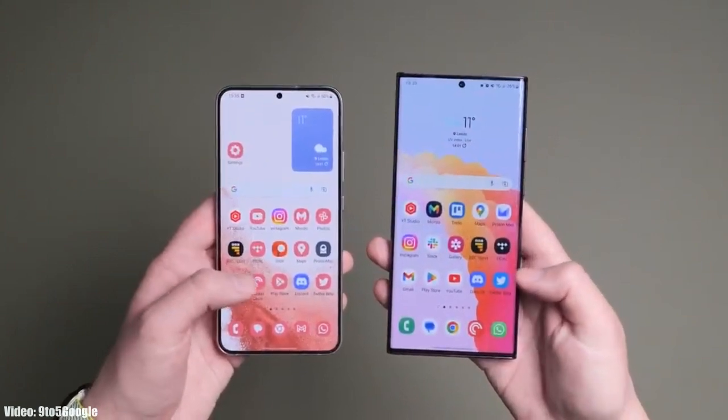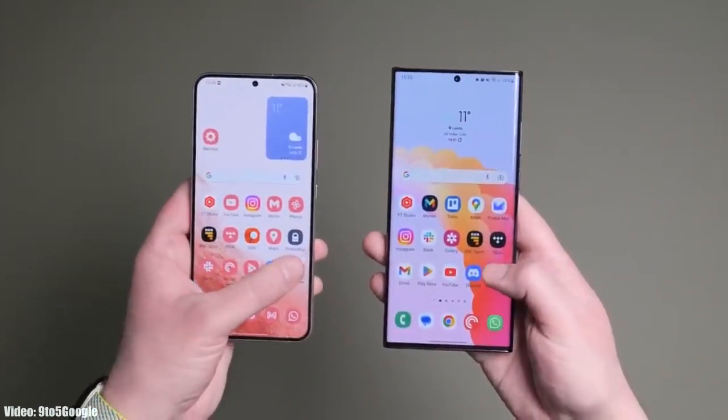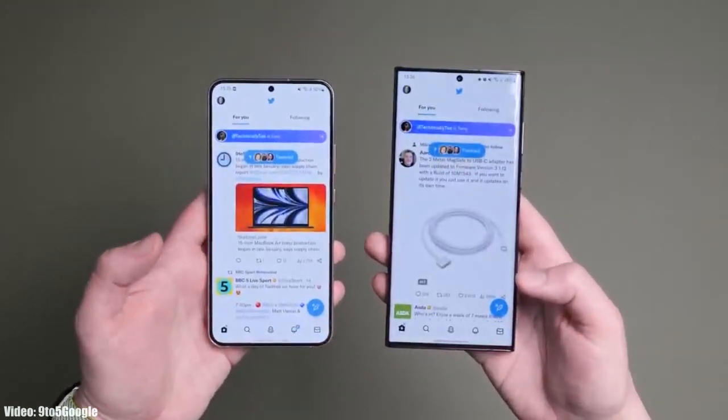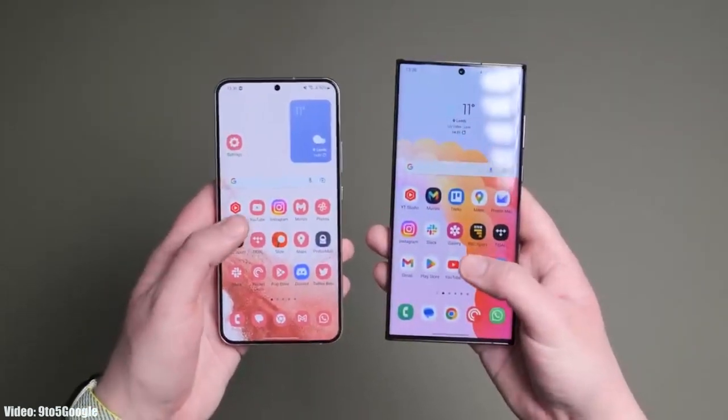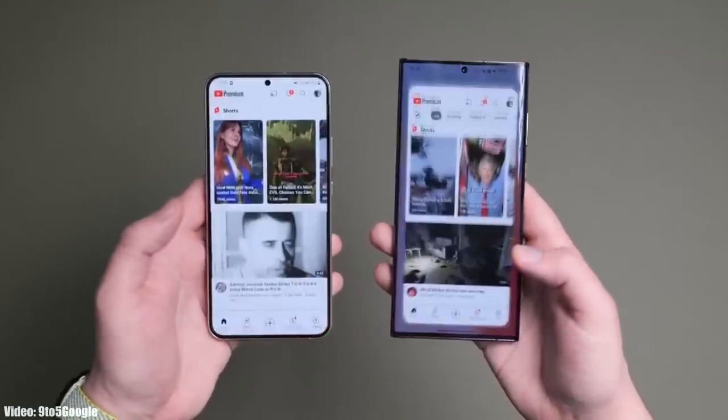Talking about the features, OneUI 5.1 brings changes and improvements in the UI. The animations are very smooth when closing and opening any application — you won't see any lag or frame drops in the animations.